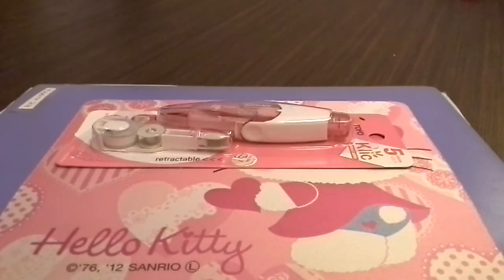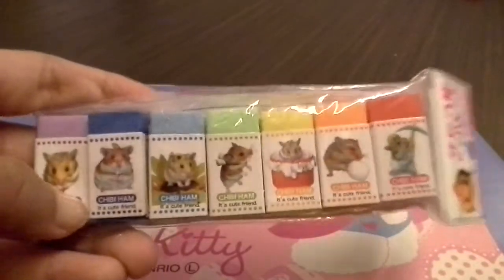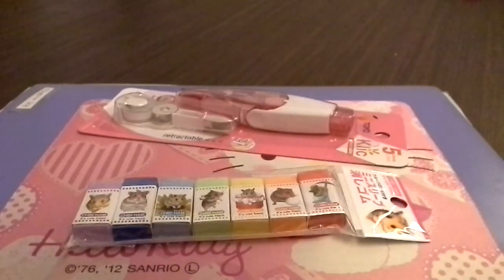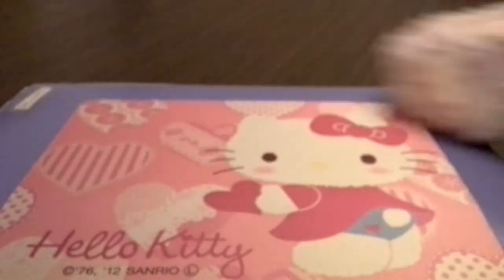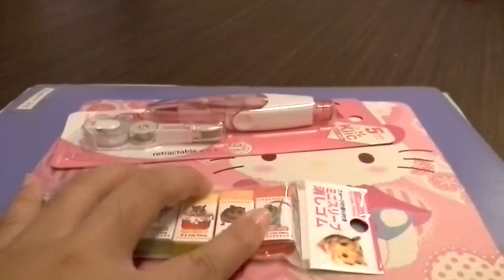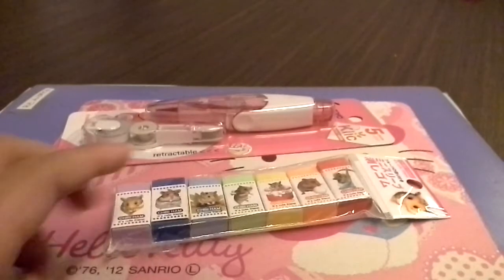And then, also from Popular, is this hamster eraser, which has smell, I think. Yep, it does. I also got another one — this type. But I wanted the hamster one, so I got the hamster one. And it's also very cute. So there's purple, blue, green, yellow, orange, and red. I think this is like strawberry, orange, lemon, melon, and grape.